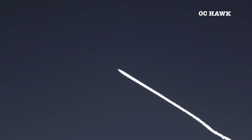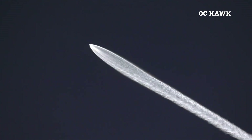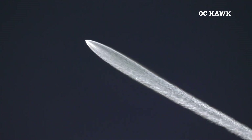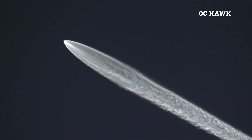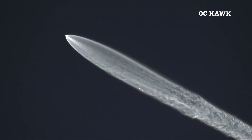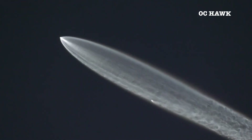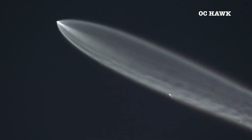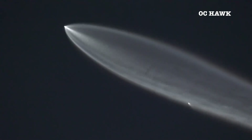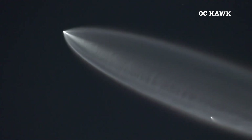All good call-outs through MECO. Burn of the Merlin Vacuum engine underway. You can see the hypersonic grid fins deploying there on the first stage. Those will help provide steering and stability.